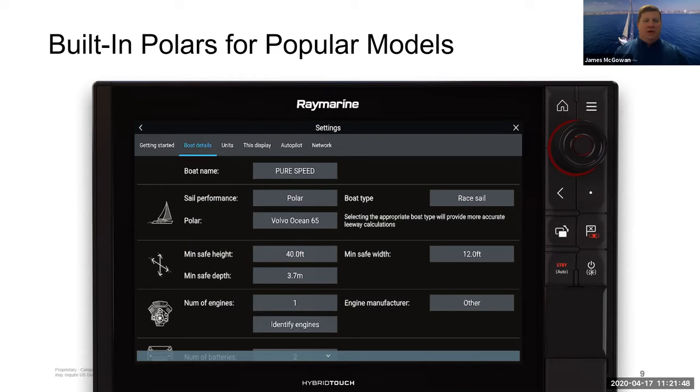There's also an option called fixed angles. If you cannot find a polar or aren't comfortable with polars, you can tell the system what you believe your boat's best angles are — say 45 degrees sailing upwind — and it will use that information to calculate target speeds and lay lines.